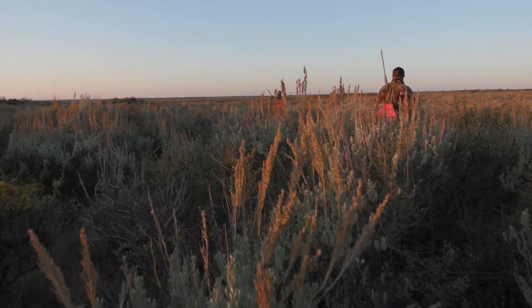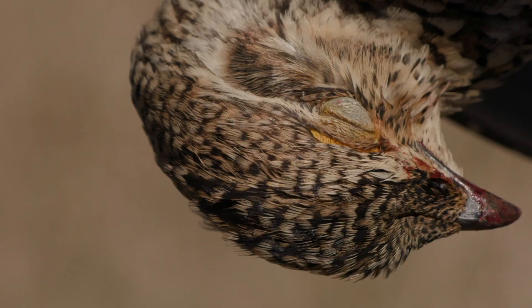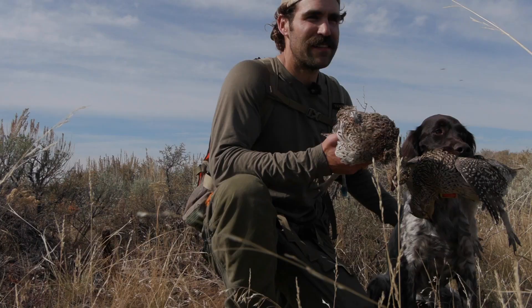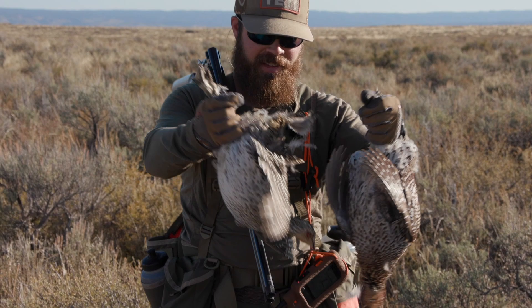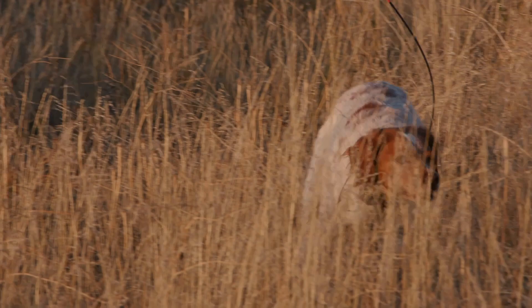The sagebrush sea — a seemingly endless, homogenous mixture of plants — is also home to many endemic species adapted to survive in this unique ecosystem. On this hunt, we're joining avid uplander Jacob Locke in pursuit of sharp-tailed grouse and sage grouse in eastern Idaho.